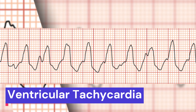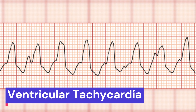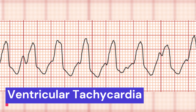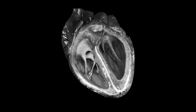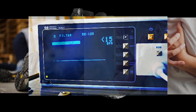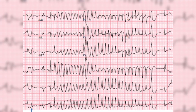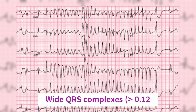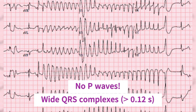The first potentially lethal rhythm we're going to discuss is ventricular tachycardia. This is a fast, abnormal rhythm that originates in the ventricles, the lower chambers of the heart. Ventricular tachycardia can cause the heart to beat so rapidly that it can't pump blood effectively. This can lead to fainting, chest pain, and even sudden cardiac arrest. On an EKG, ventricular tachycardia looks like a series of wide QRS complexes with no discernible P waves. If you see this pattern, immediate intervention is warranted.